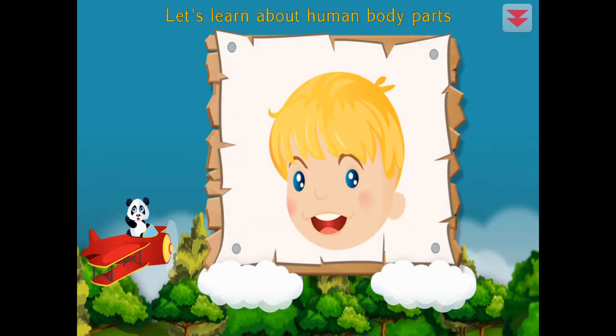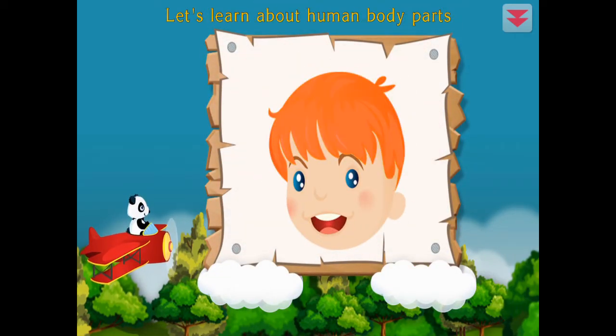Let's learn about human body parts. Hair, eye, mouth. You're the best!